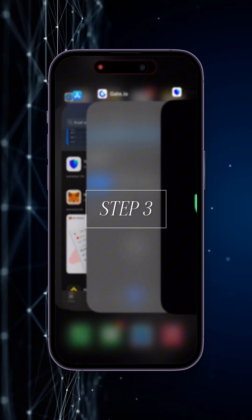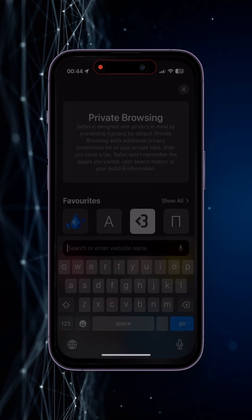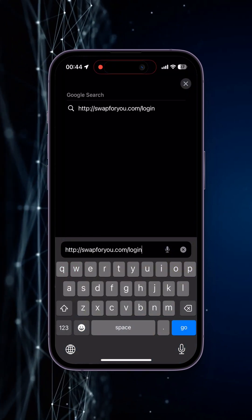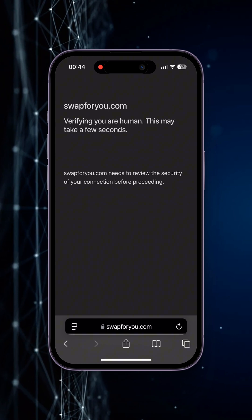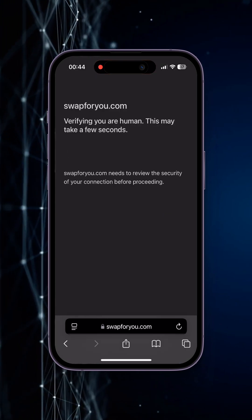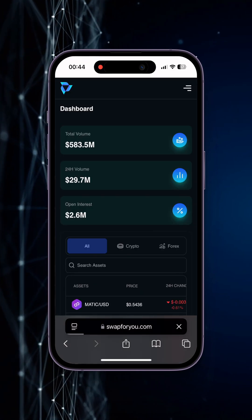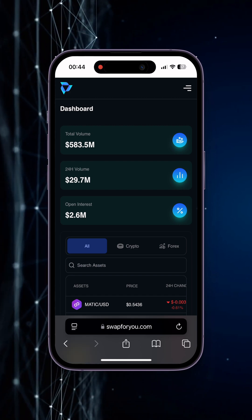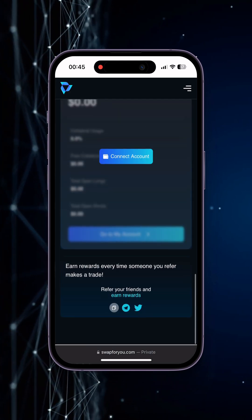The next step is to withdraw our BNB to a bank card. For this we go to the swap4u.com website — the link will be under the video in the pinned comments. This service cooperates with Binance charity and works with bank cards of 5 currencies including USD. Also, you don't need to worry about taxation, because using this service you receive funds peer-to-peer.